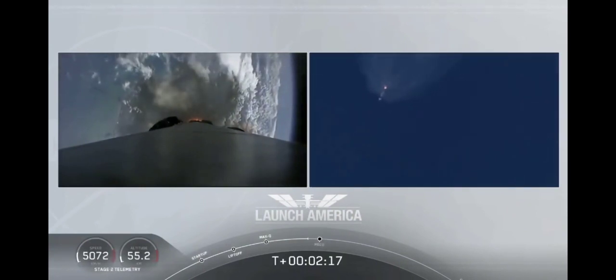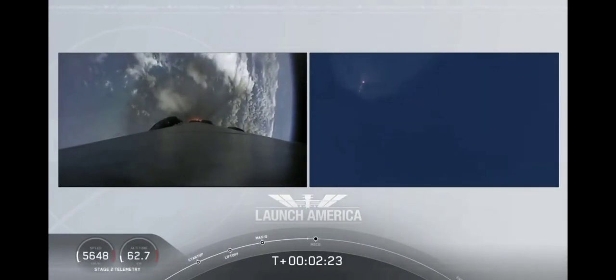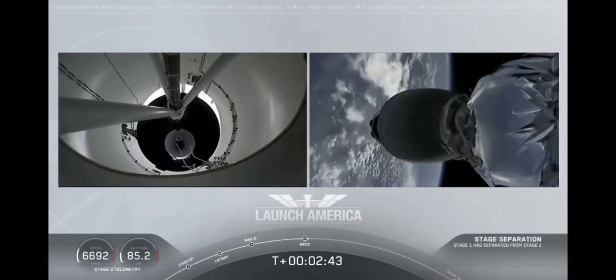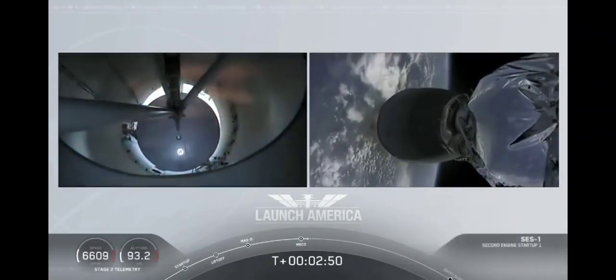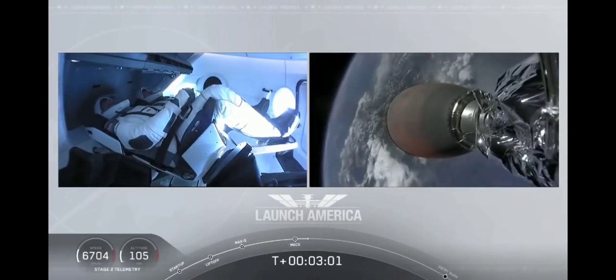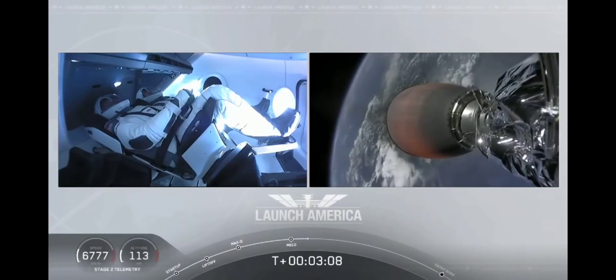Coming up in about 20 seconds. M1D throttle down. We heard we're throttling down the Merlin engines on the first stage. And we have MECO. MECO, 2 Alpha. Falcon stage separation confirmed. Copy, 2 Alpha. MVAC ignition. We have stage separation confirmed. The first stage is beginning its flight back. The second stage, powered by that single Merlin 1D vacuum engine, has ignited and is now carrying Bob and Doug into orbit.